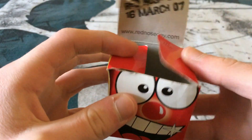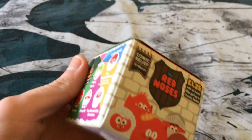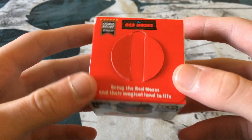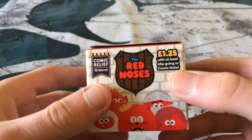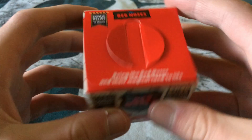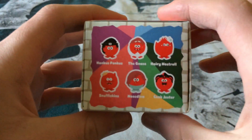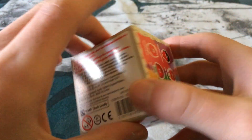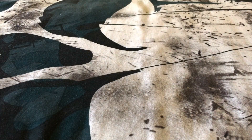My box doesn't close properly, but it is old so that's expected. That was the last red nose to come in a box until 2019, when they brought boxes back. The 2019 noses came in a box showing 'Comic Relief, 15th of March' and were £1.25 — it shows all the noses you can get, the top, sides, back advertising the red nose app, and the bottom.